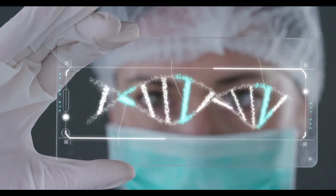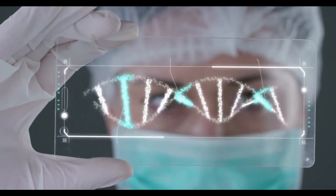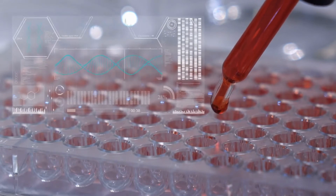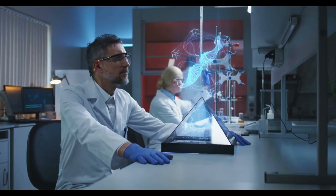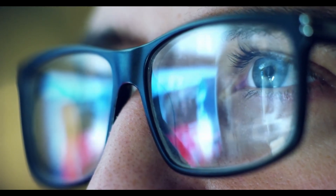The UK startup Tropic Biosciences has come up with innovative methods to ensure good health. It has produced caffeine-free coffee beans to cut down on the cost and effort spent on decaffeinating normal beans, and bananas that are resilient to diseases have also been developed. This could help the fruit industry reduce the large amount it spends on fighting disease.